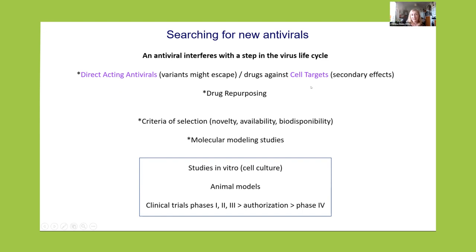Then we have drugs against cell targets. Viruses use cell pathways — they are intracellular parasites. And interestingly, different viruses can use common cell pathways. Many medicines that we take are inhibitors of cell pathways. In this particular case, variants should not escape, but we have the problem of secondary effects. The trick is to keep the secondary effects under control. A very interesting strategy taken by many labs and pharmaceutical companies is drug repurposing — using medicines already validated and approved for use in humans to treat other diseases as potential antivirals.